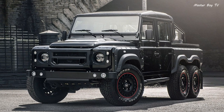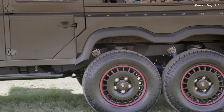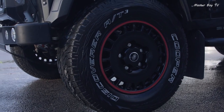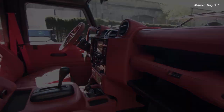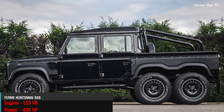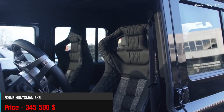Number 6: Flying Huntsman 6x6. The Flying Huntsman is essentially a six-wheel drive version of the famous Land Rover Defender, built by the Chelsea Motor Company. The truck features several important upgrades besides an extra axle for 6x6 capability. On the outside, the Huntsman retains the original looks of a Defender, but the interior is a whole other story — everything from the dashboard to the seats has been changed. Powering this icon is a Corvette-sourced LS3 V8 engine producing 430 horsepower, transferred to all six wheels via a 6-speed automatic transmission. It costs approximately $345,500.